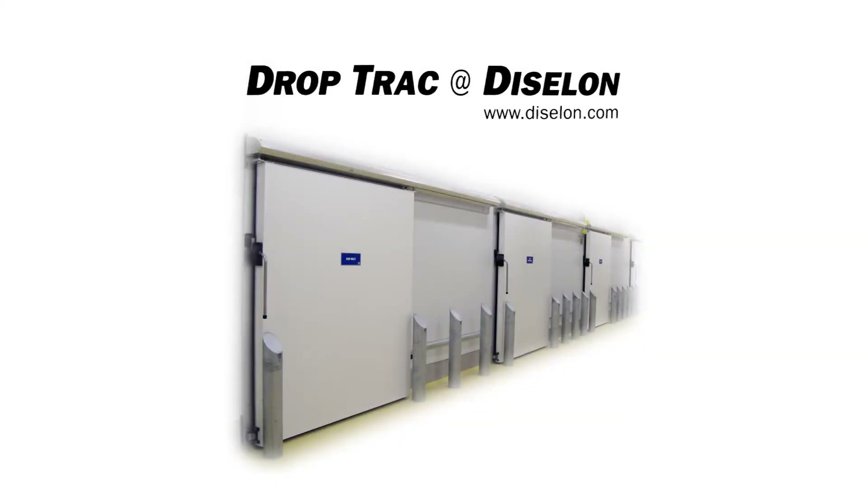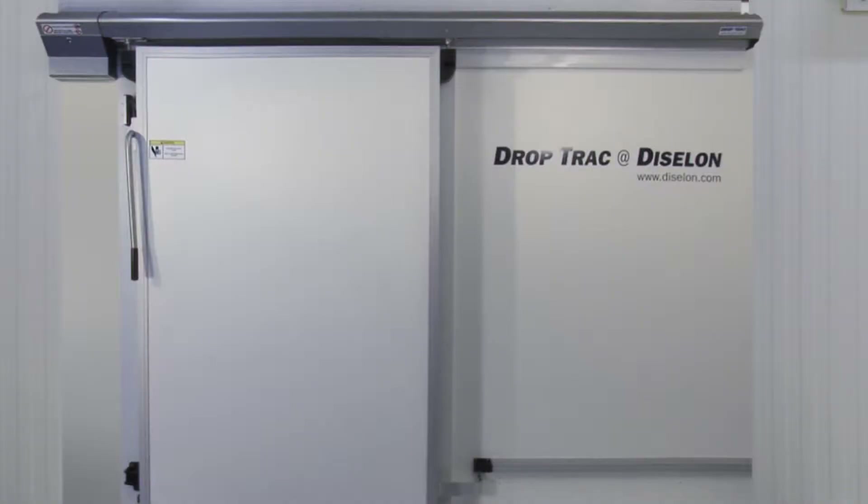Dizzilon Limited manufactures in the UK the Drop Track sliding door track system for cold rooms and freezers under license from the Frank Door Company, the United States' leading cold storage door and track manufacturer.